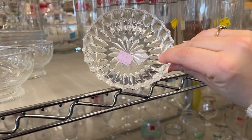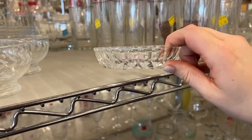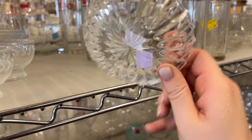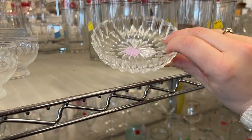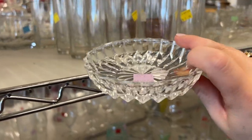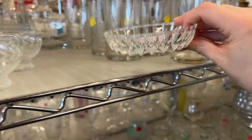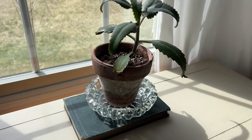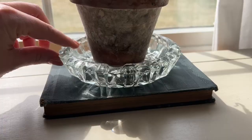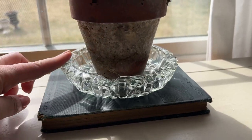You already know what I'm going to say — it's a good saucer for a plant. These cut glass dishes are actually super pretty. The whole cut glass look isn't necessarily the most in-style thing right now, but these look really pretty. I have an old chunky ashtray at home — I stuck it under a plant and it catches the sun and it's super pretty.